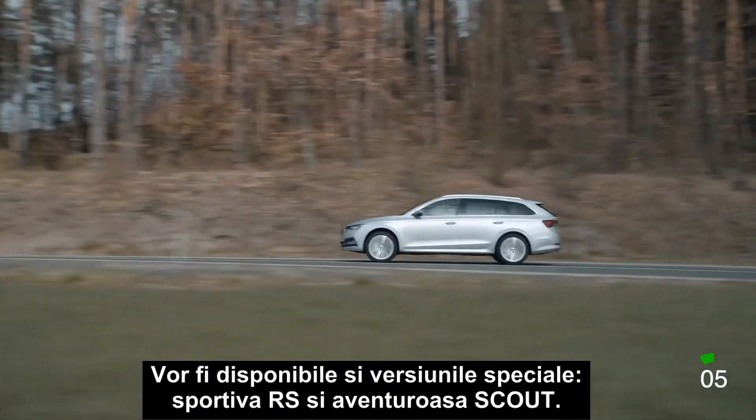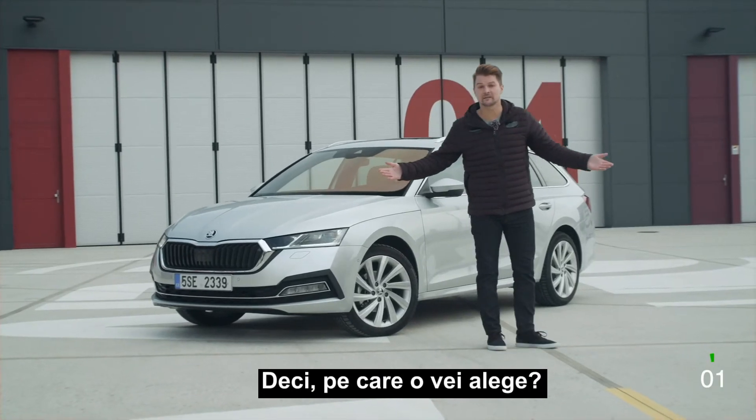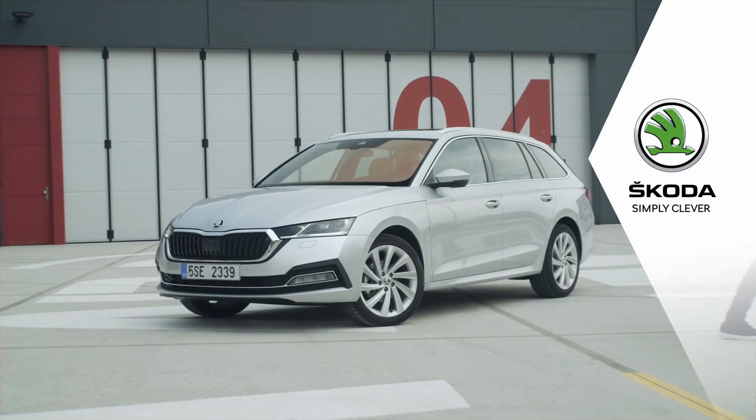There will also be the special versions: the sporty RS and the adventurous Scout. So, which one's it gonna be? Skoda. Simply clever.